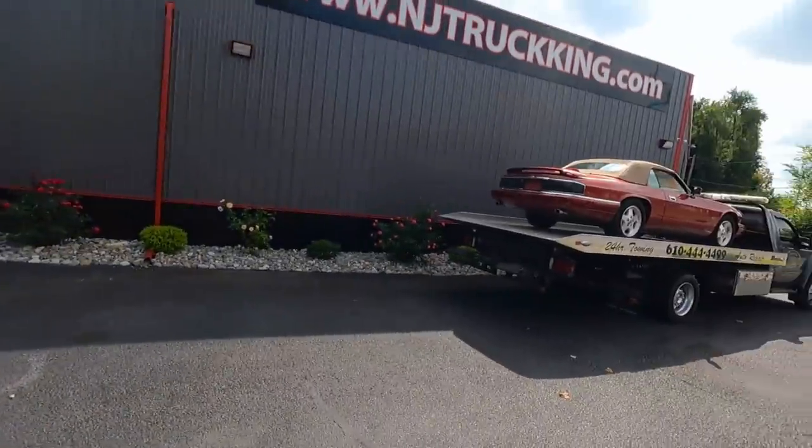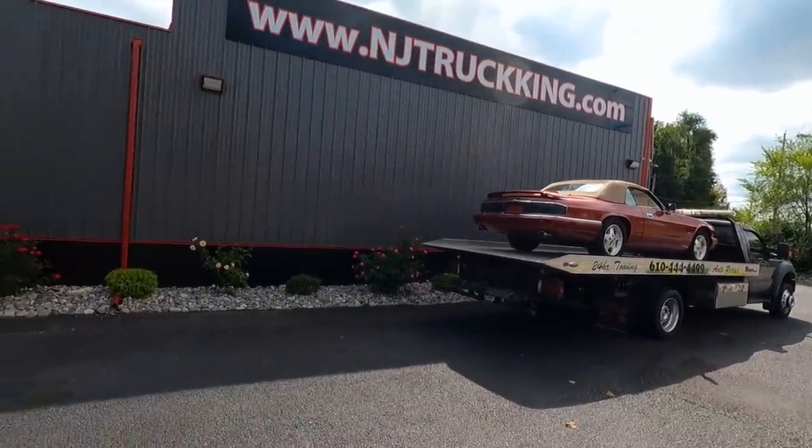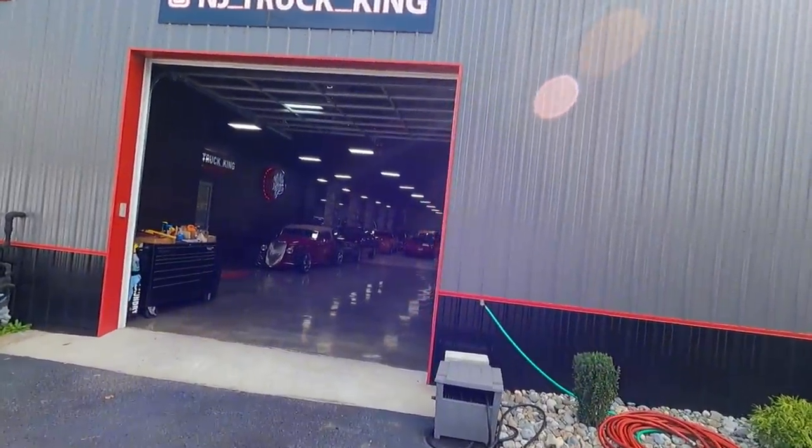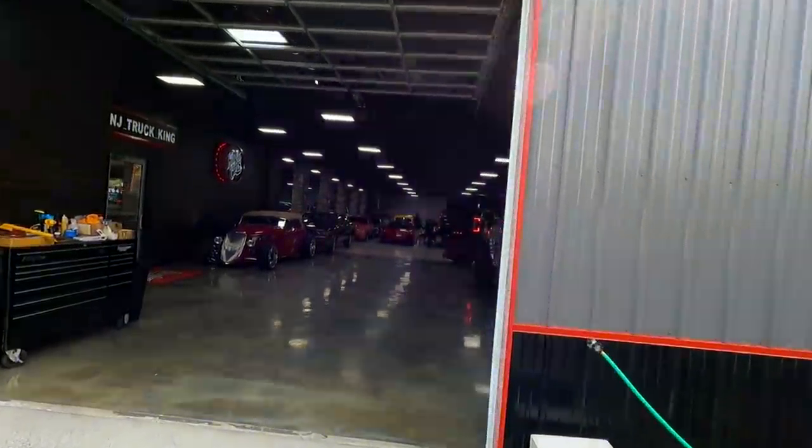Good morning boys and girls. Hope all of you are having a great day. Christmas came early — we are taking delivery of the biggest and most badass truck I have ever had by far. You guys have all seen the drive to NJ Truck King before, so we'll skip that and I'll see you guys at the dealer. Here we are at NJ Truck King, which has quickly become my favorite spot to shop for new trucks because their inventory is out of control.